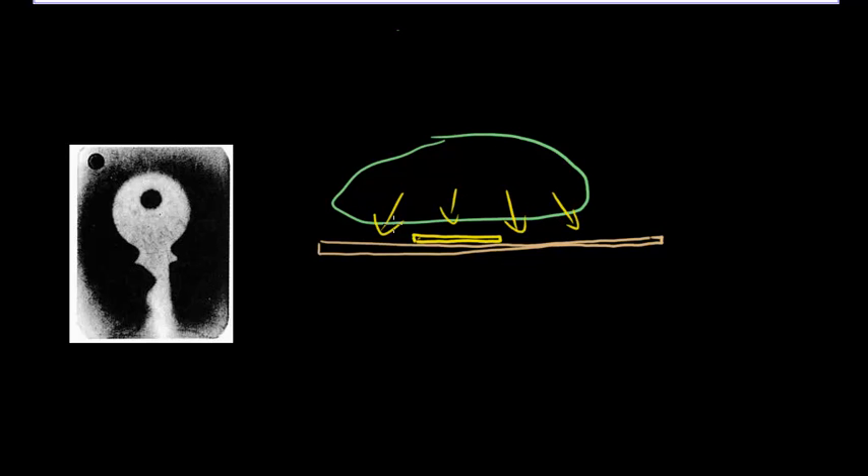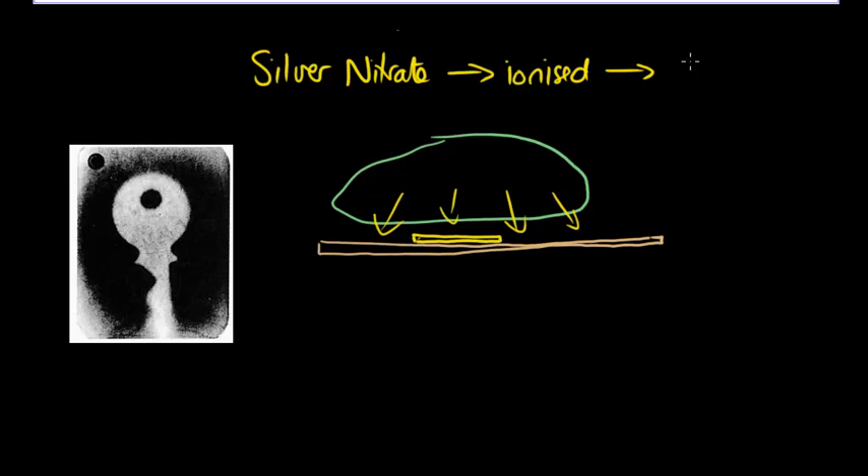That would be alpha or beta particles in this instance. A photographic plate contains silver nitrate, and when silver nitrate is ionised by radiation — such as alpha, beta, or gamma — it will change colour. And that's what happened here.